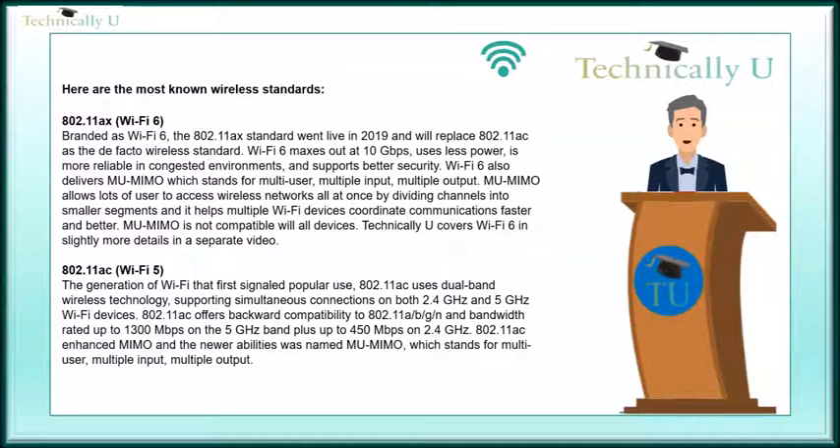802.11ac enhanced MIMO, and the newer capability was named MU-MIMO, which stands for multi-user, multiple input, multiple output.